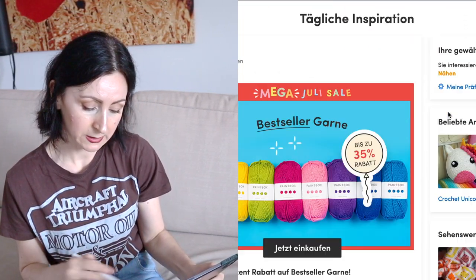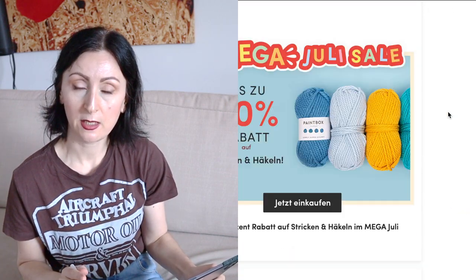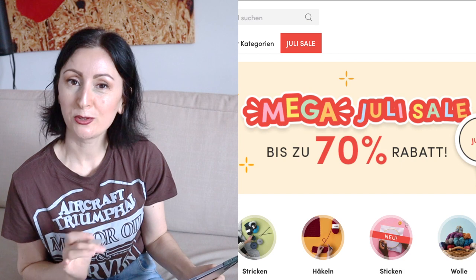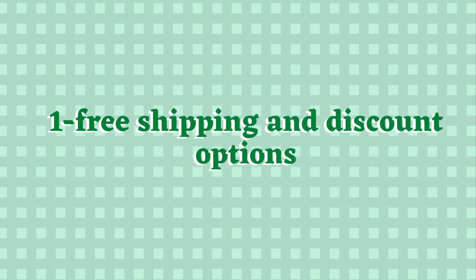First stop, I will check Lovecrafts' website. When I'm yarn shopping I always like to check their website first because they have a lot of options, different kinds of brands, and they also have a lot of discounts. They also ship to Germany for free once your cart has a minimum of 50 euros. This leads nicely to my first tip for shopping for yarn online: try and shop on sites that offer free shipping or have other discount options.